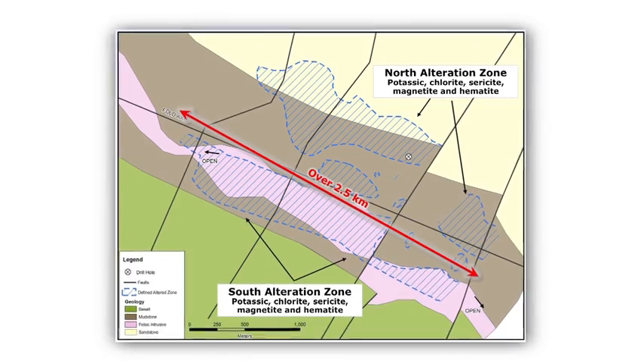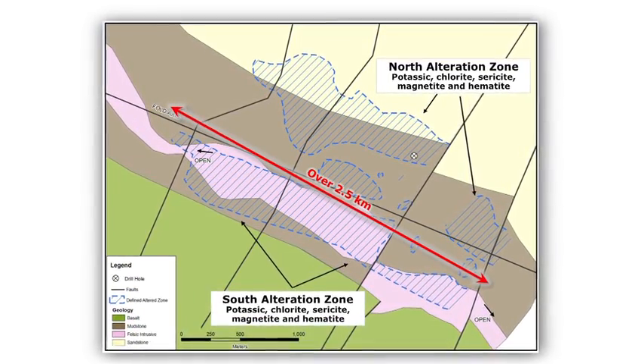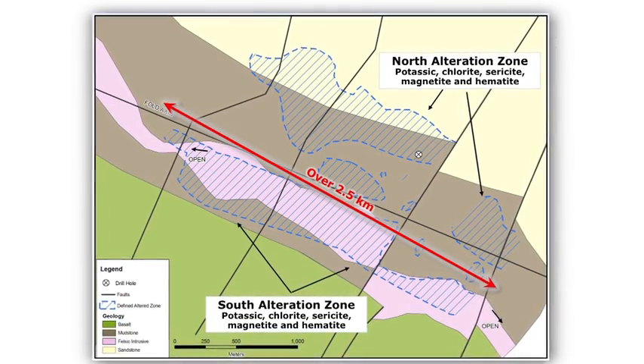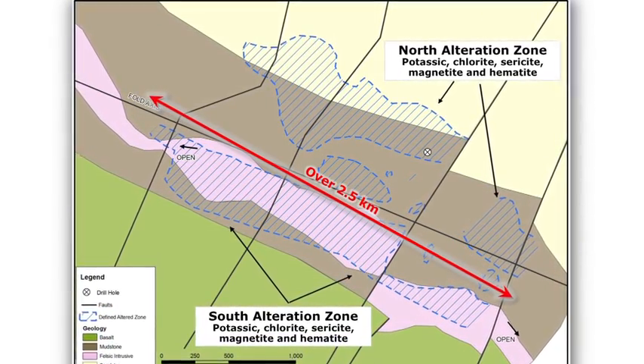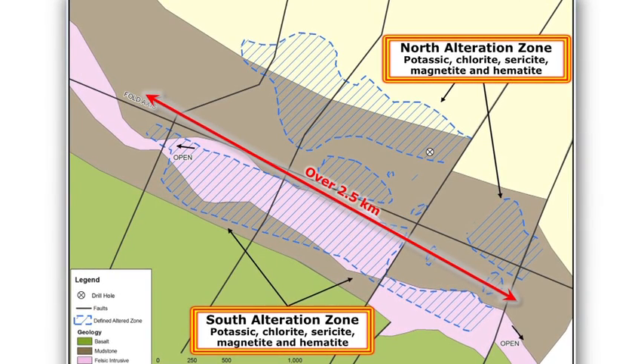One of the things we did last year that really advanced the project was bringing in an IOCG specialist to look at the geology and start looking for signs of an IOCG-type deposit. One of the big things is alteration — looking for evidence of fluids that have come through the area and deposited metals such as copper and silver. This geologist identified a zone to the north and a zone to the south. These zones contain large amounts of hematite, magnetite, potassium alteration, as well as chloride and sericite — really important signs to see for any IOCG-type deposit.